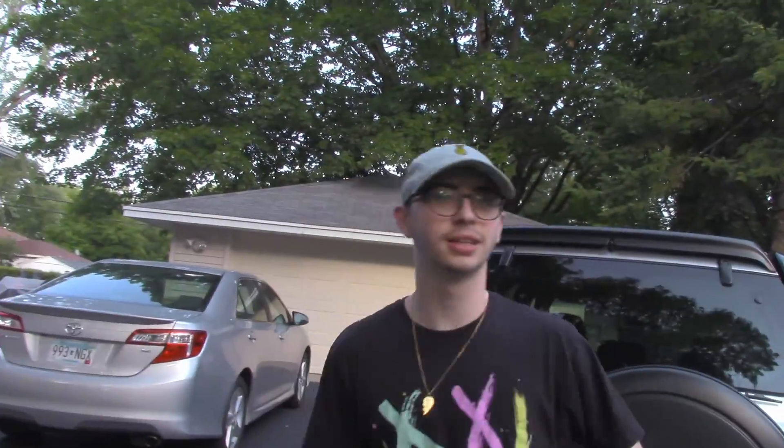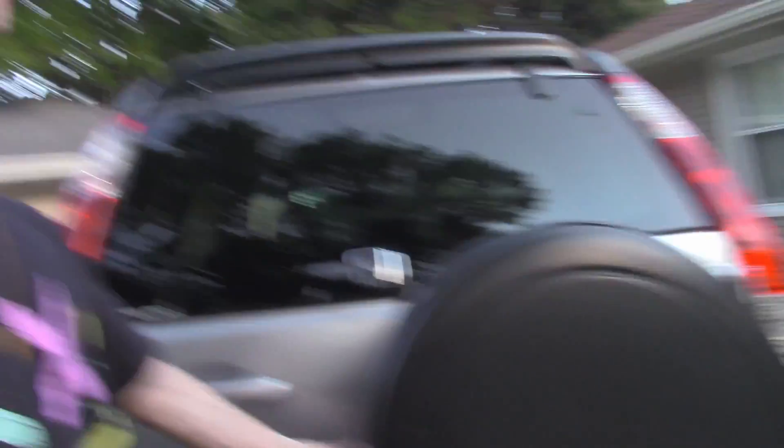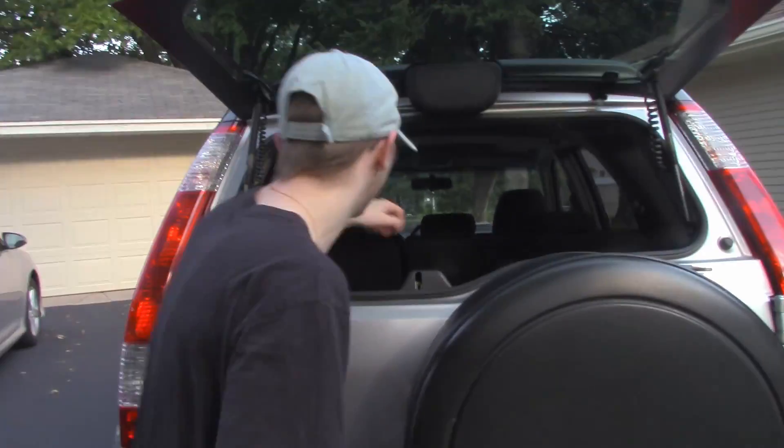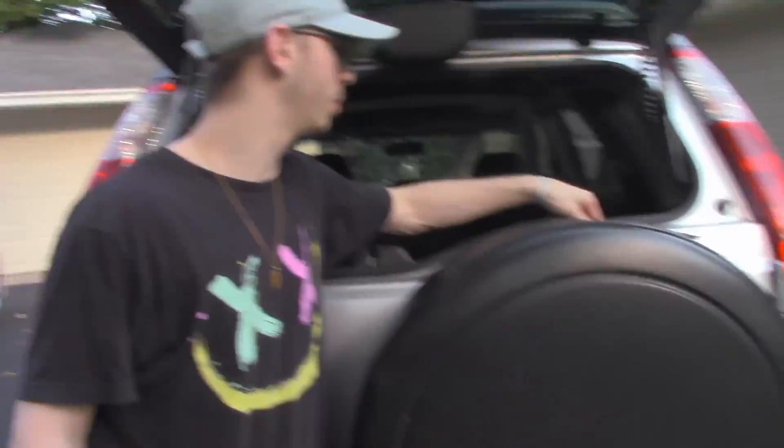Now we're in the back of the car. What we got is an extra spare tire. The nice thing about having this kind of spare tire is it's a real tire — it's not like one of those small donut tires. You can open up this thing and it's pretty deep in there. And you got your windshield wiper back here too.